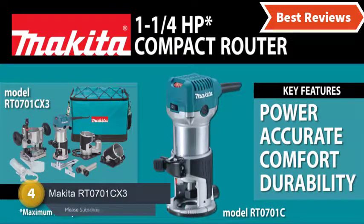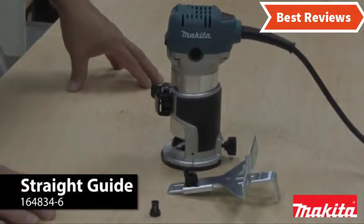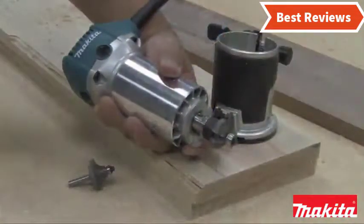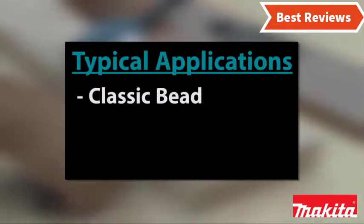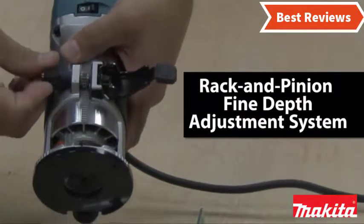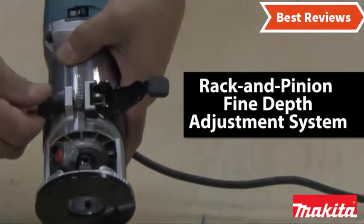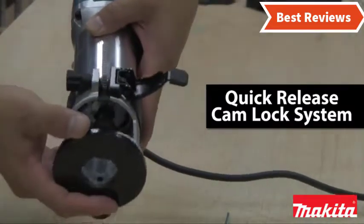Number 4 on our list is the Makita RT0701CX3, which is ideal for use with different applications with 10,000 to 30,000 RPMs of variable speed. You can use its speed control dial to set the speed you need. You will have better control of this tool thanks to the ergonomic design. It is slim too and provides comfort while using. The 1 to 1.25 horsepower motor is able to deliver amazing performance. The 6.5 Amp soft start motor provides accurate performance. The motor housing made of heavy duty aluminum provides more durability. The depth scale is easy to read and you can operate this tool with precise depth. The Makita RT0701CX3 is ideal for routing door hinges, dovetailing, small profiles, and so on.